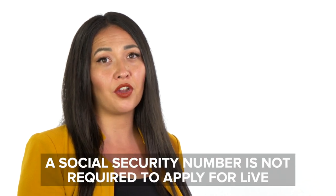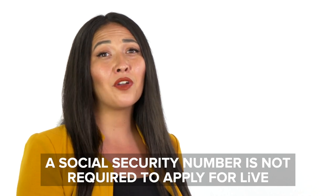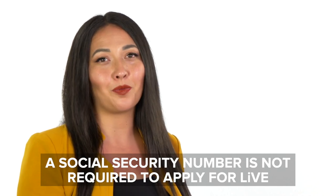It's important to note that you are not required to provide a social security number to apply for the RTDLIF program. However, if you do provide one, it will speed up your application process.